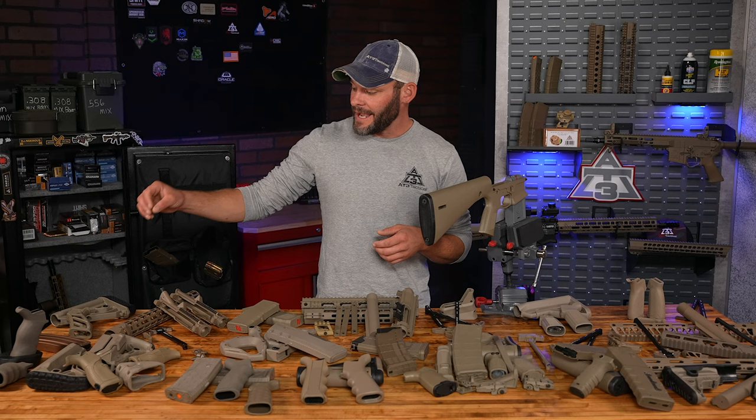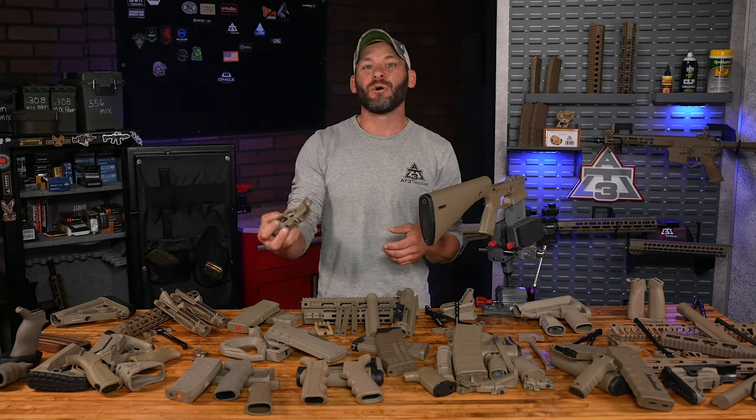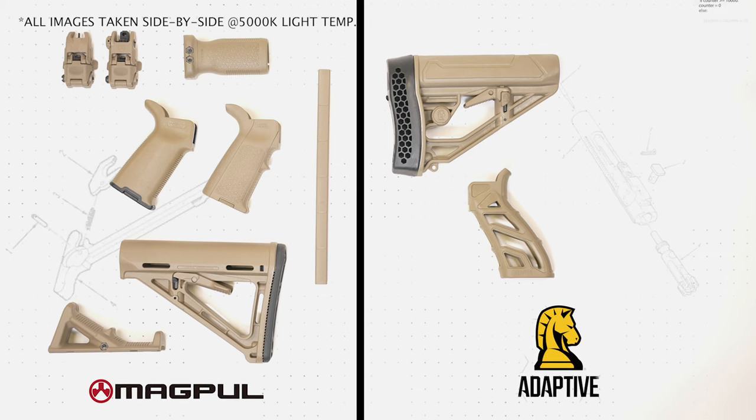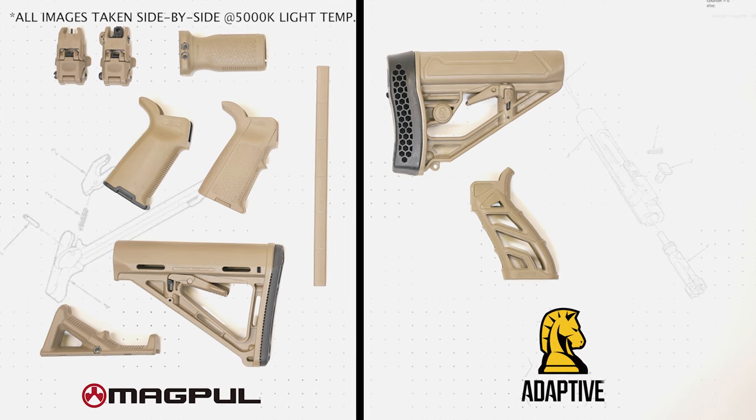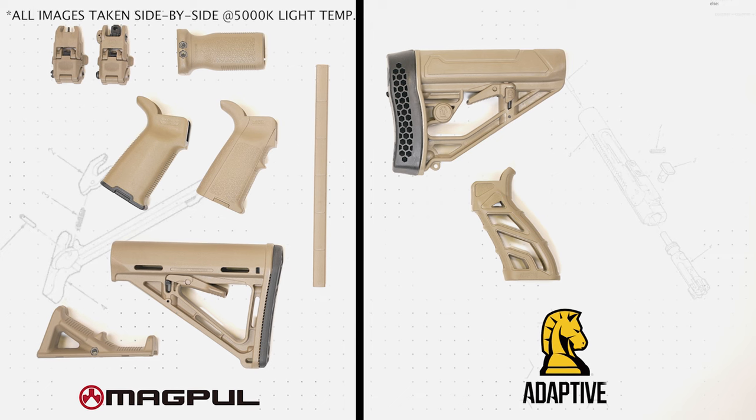All right, no need to wait any longer. Let's kick the whole thing off with Adaptive Tactical. This is a longtime name in AR-15s, and some inside baseball here at AT3 Tactical: the black version of this lightweight pistol grip is one of the most popular ones that you guys get from us. It's hard to keep them on the shelves.